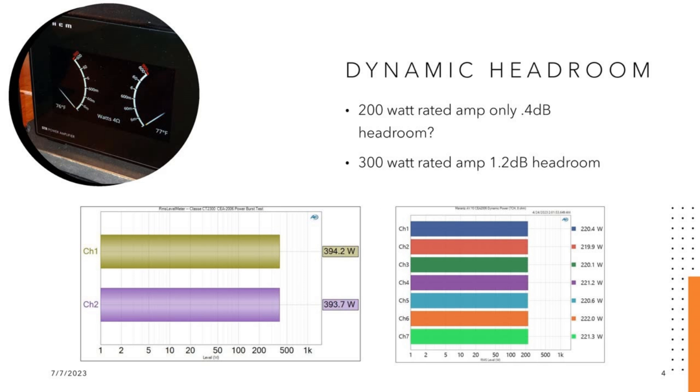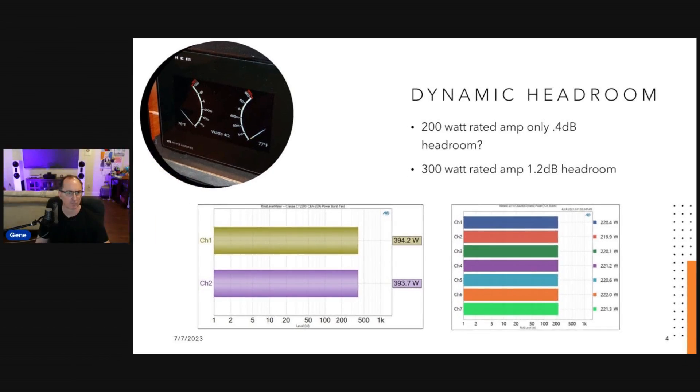Thinking about this — when you're rating amplifier power, if you look at the Marantz AV10 rated at 200 watts, when I measured dynamic power I only got 220 watts. That's basically the same power as the continuous rating. There's not a lot of dynamic headroom on that amplifier, especially because they're rating it above the knee. It makes me wonder — should they have rated this as a 120-watt amplifier? Then you'd have like 2 dB of dynamic headroom. Whereas with the Class A amplifier rated at 300 watts, when I measured dynamic power I got 394 watts — that's over 1.2 dB of dynamic headroom.